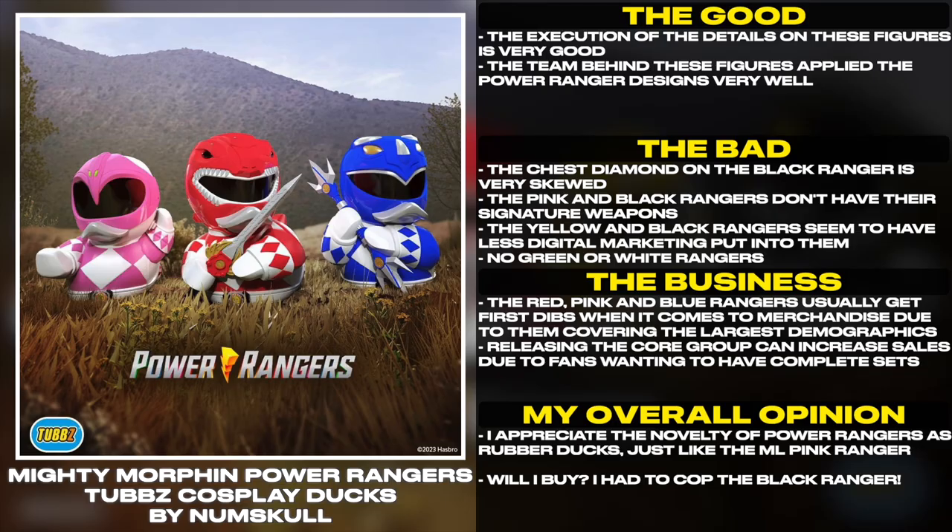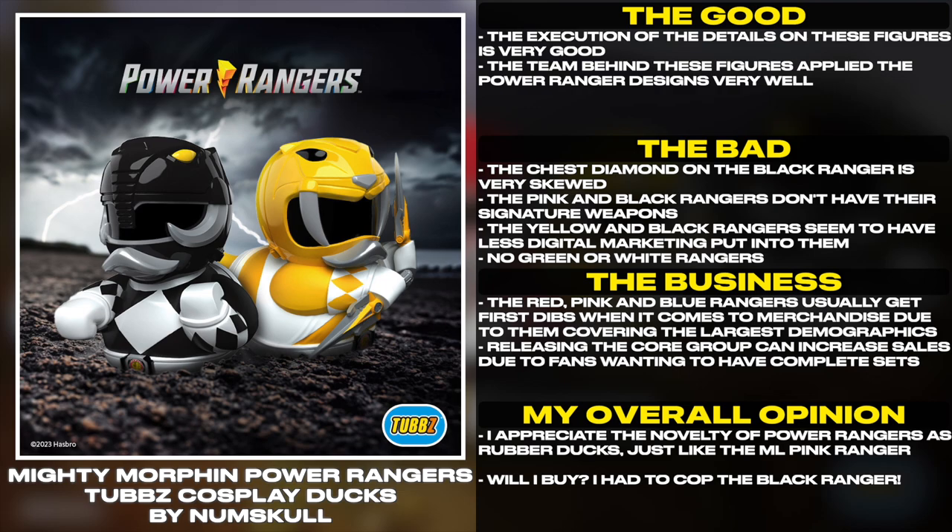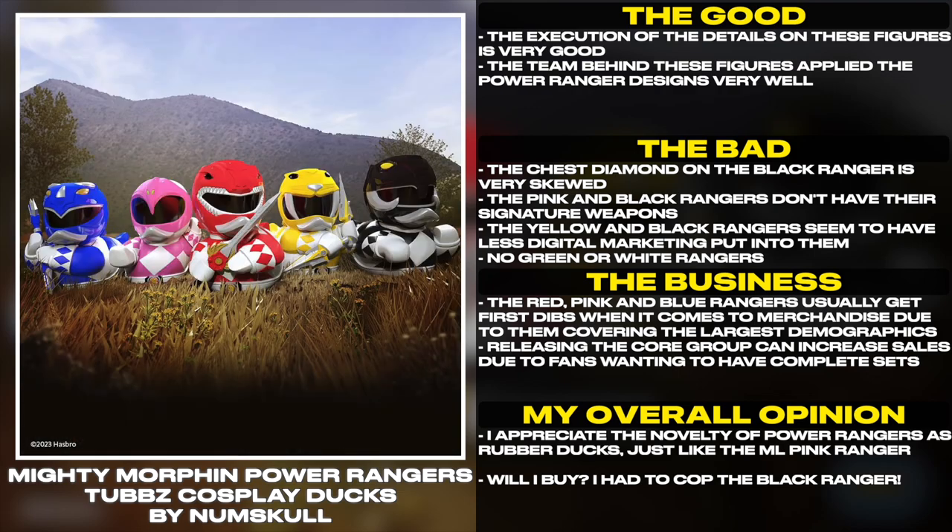The execution of the details on these figures is very good. The team behind these figures applied the Power Ranger designs very well.